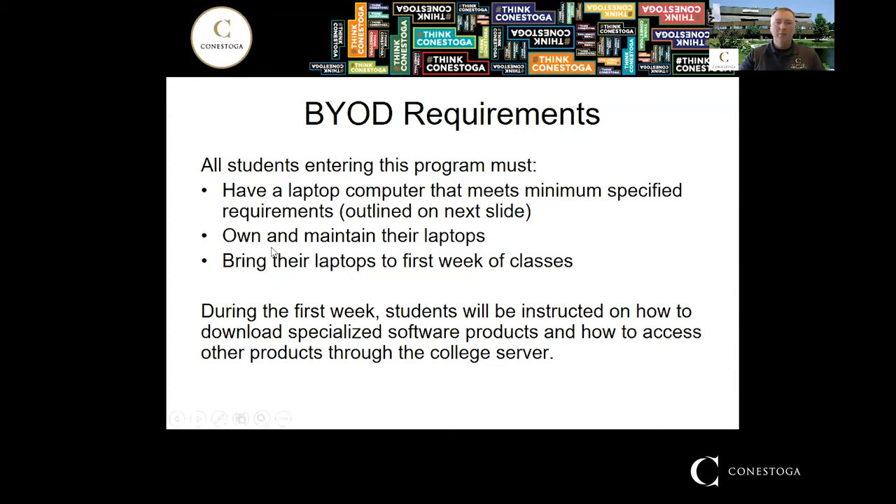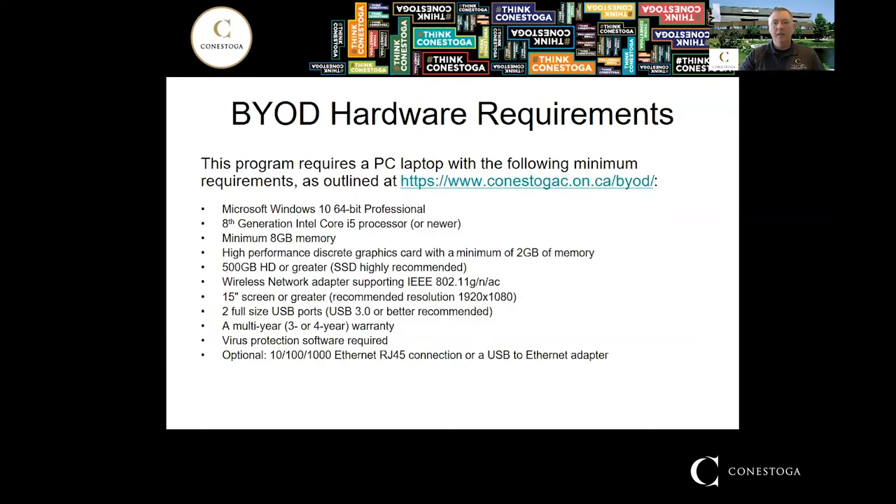This program uses a bring-your-own-device model, so you're expected to provide your own laptop — I'll cover the minimum system requirements shortly. The college will provide software downloads and license keys required for your courses. The key requirements for your device: it must be Windows 10 64-bit Pro, as the software we use won't run on a Mac operating system. You'll need at least 8 GB of memory and a separate dedicated graphics card.